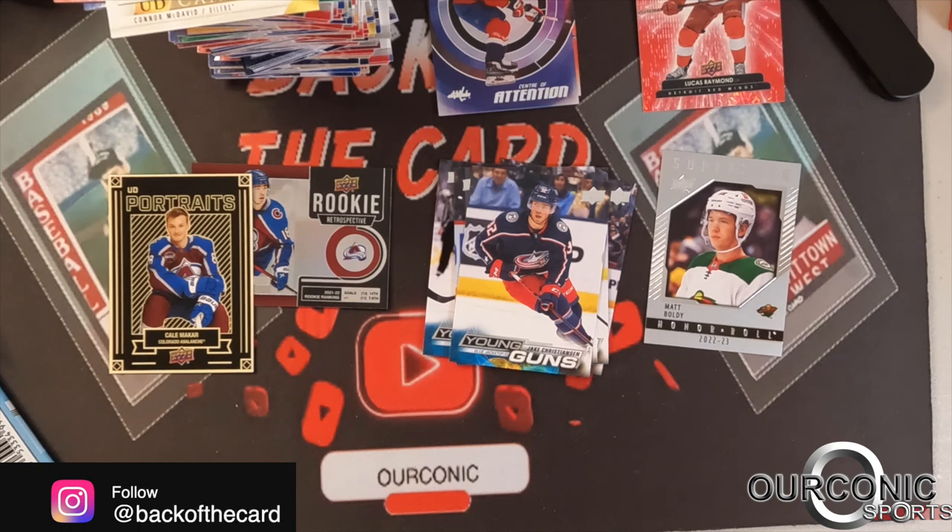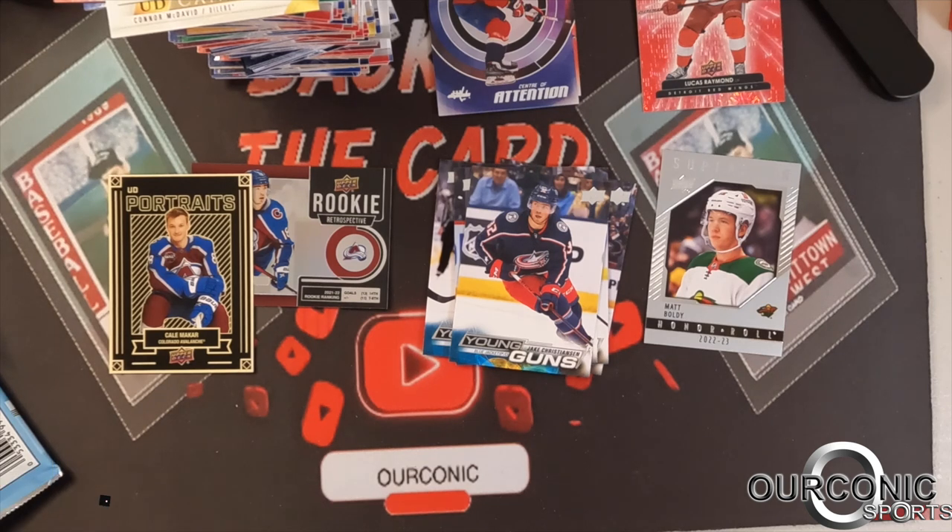This is the first time we opened up Upper Deck hockey — 22-23 Series 1 Hockey is what we did this year. Hope you guys enjoyed the video, enjoy the All-Star game today. Drop us a like, subscribe, and we'll talk to you soon.